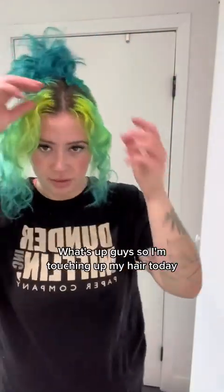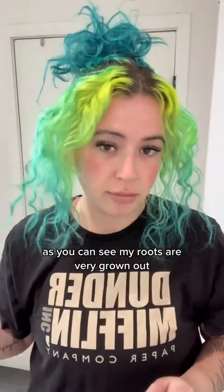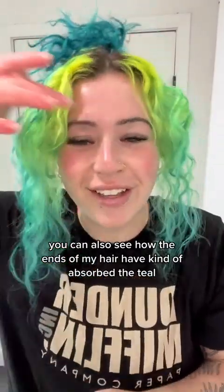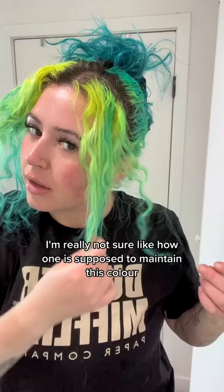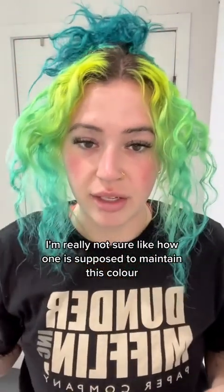What's up guys, so I'm touching up my hair today. As you can see, my roots are very grown out — we're not going to talk about it. You can also see how the ends of my hair have kind of absorbed the teal. I'm really not sure how one is supposed to maintain this color; I'm trying my best.